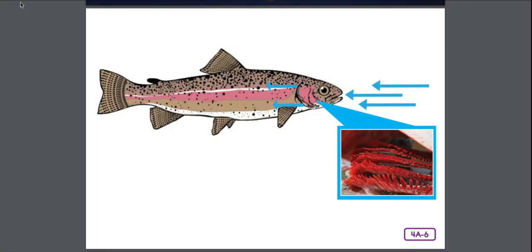Fish are cold-blooded, which means their body temperature changes with their environment. They breathe using gills, which means they can't breathe regular air. They are still getting oxygen like people with lungs, but they must get their oxygen from the water. They are able to move through the water using fins and tails, and most reproduce by spawning eggs.